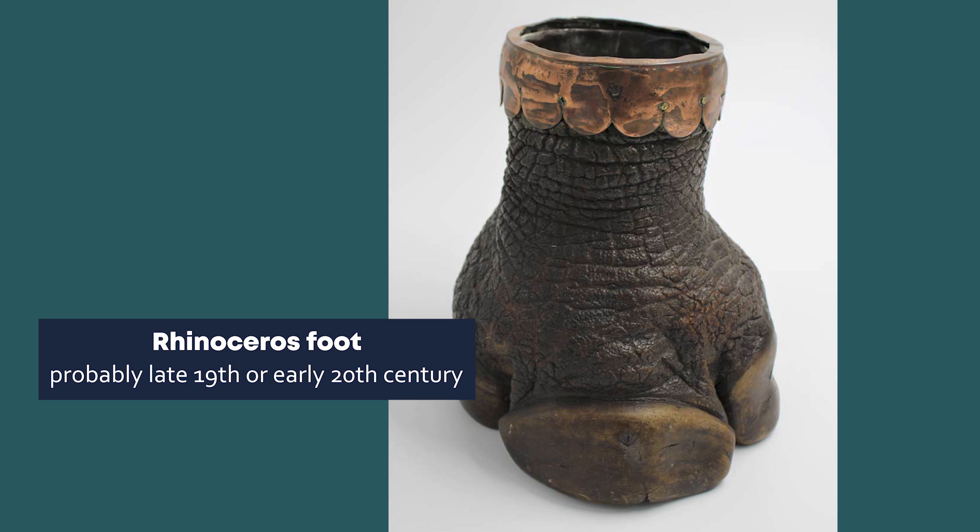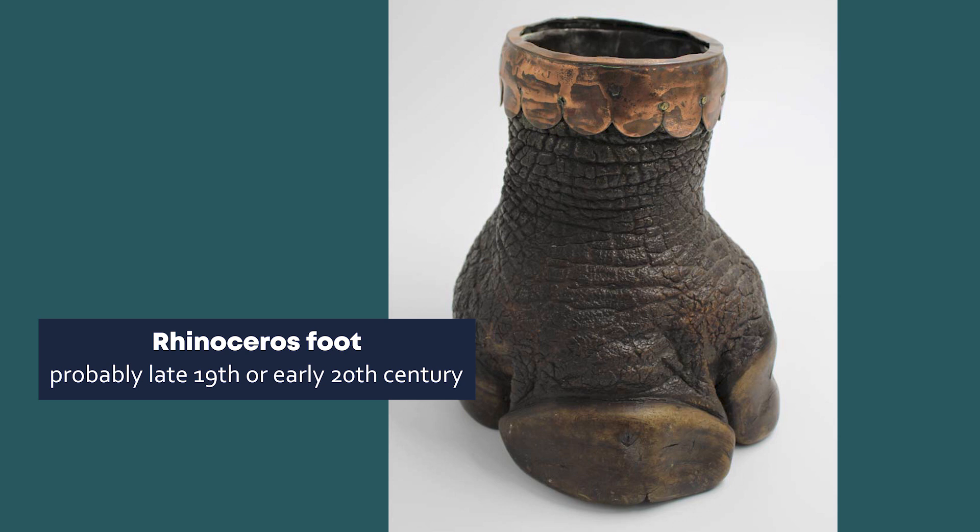This is a rhinoceros foot, made into what may be either a wine cooler or an umbrella stand. We don't know exactly where it is from or who collected it, but it is likely to have been brought back from South Africa at the time that the Duke of Cornwall's Light Infantry were there during the late 19th or early 20th century. Big game hunting was popular amongst wealthy European colonists in South Africa, and high-ranking officers in the regiments stationed in the area may have also joined in with the sport in their leisure time. It was popular amongst colonists to turn big-game prey into hunting trophies to decorate their homes. Sometimes, when soldiers were on patrol in new territories, they might encounter dangerous animals and would kill them for their own protection.